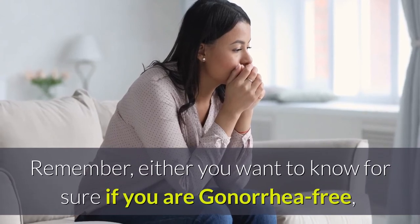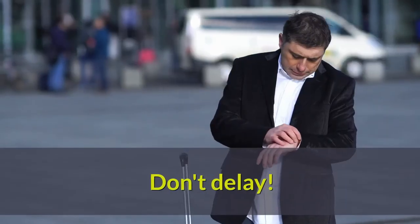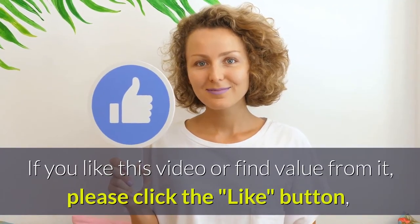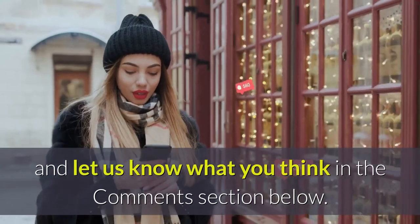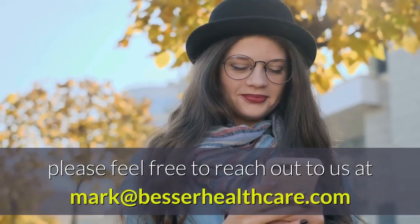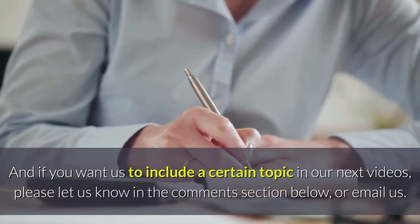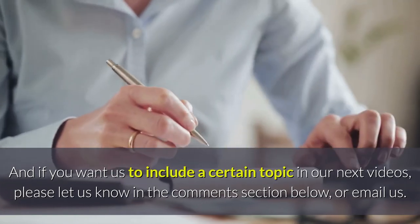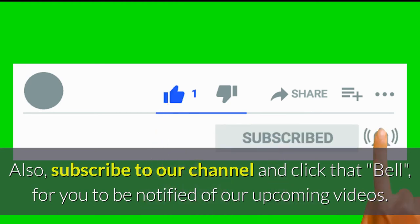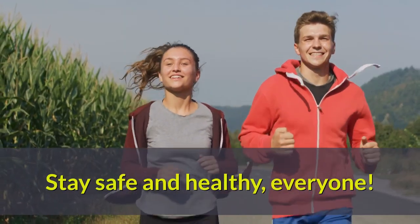Remember, whether you want to know for sure if you are gonorrhea-free, or if you think you have gonorrhea, you need to get tested as soon as possible — don't delay. Thanks for watching this video. If you like this video or find value from it, please click the like button and let us know what you think in the comments section below. If you have further questions, reach out to us at mark@besserhealthcare.com. Subscribe to our channel and click that bell to be notified of our upcoming videos. See you again in our next videos — stay safe and healthy, everyone!